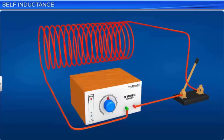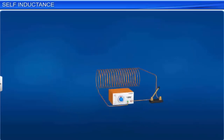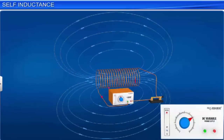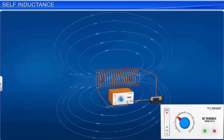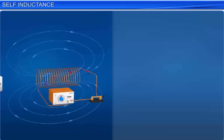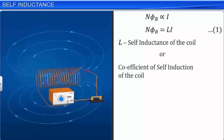Consider a circuit consisting of a coil having N number of turns connected to a source of EMF, in which current can be varied with time. When the source current changes with time, the magnetic flux through the coil also changes and induces an EMF in the coil. This phenomenon is called self induction. The flux linkage through a coil of N turns is proportional to the current through the coil and is expressed as NΦB ∝ i. Replacing the proportionality symbol with a constant, we get NΦB = Li, where the proportionality constant L is called the self inductance of the coil. Let this be equation 1. L is also called the coefficient of self induction of the coil.